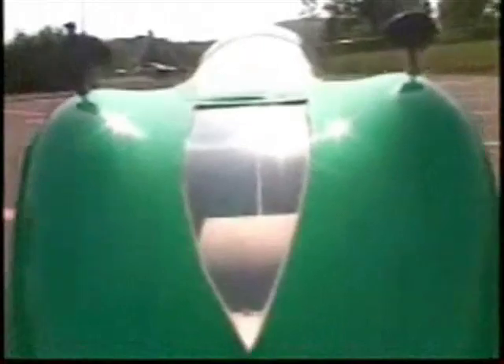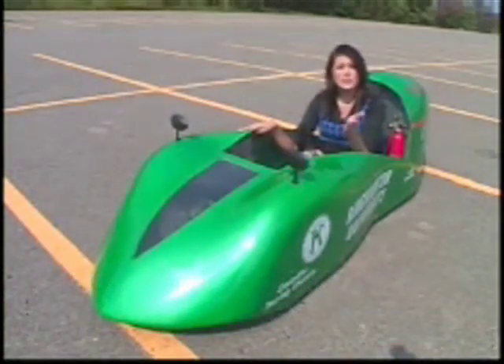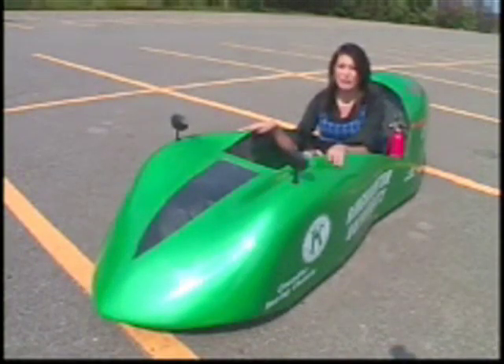Engineering students from BU teamed up and built the vehicle from scratch, and after a year of hard work, they created a car that can go hundreds of miles on just one gallon of gas. Creators say the super mileage car gets more than thirteen hundred miles per gallon — nearly fifty times more gas efficient than the average car.